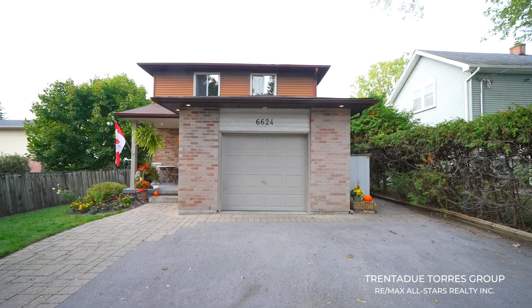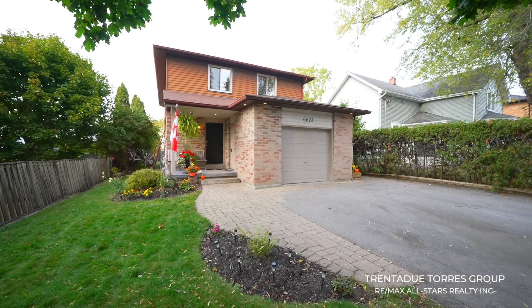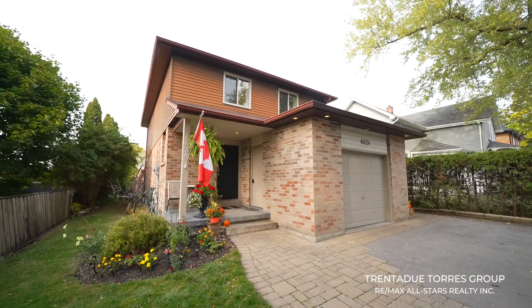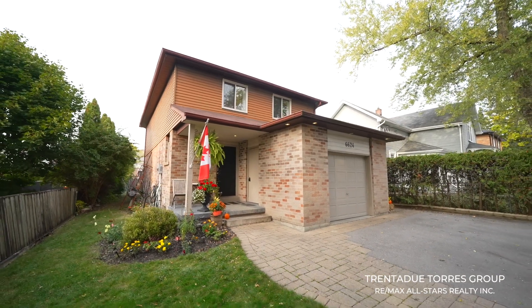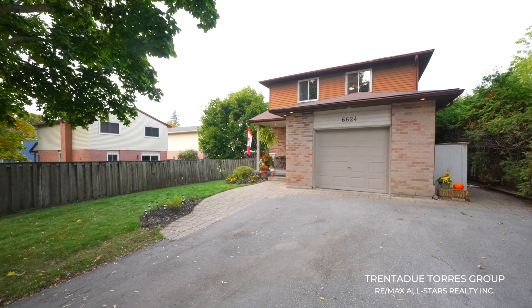When approaching the home, you're welcomed with an extra-wide single car garage — feeling more like a true one-and-a-half car garage — allowing for parking and plenty of additional storage. The extra-wide driveway has ample parking, making it convenient for family and friends to come and go.